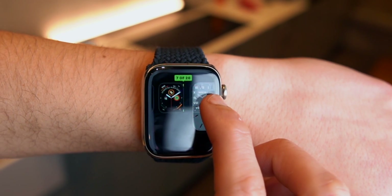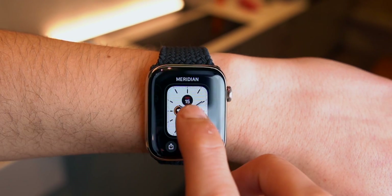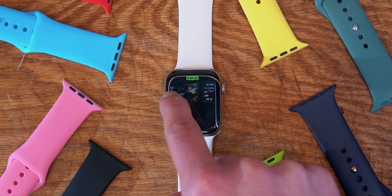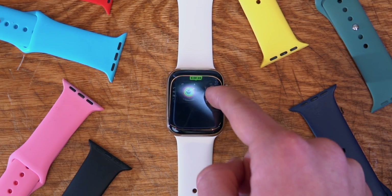Did you know that you can change the order of your watch faces directly from your Apple Watch? It's very simple — simply hold down on your watch face, then swipe to the left or swipe to the right depending on the order that you want your watch faces to be in. Apple recently added this feature.